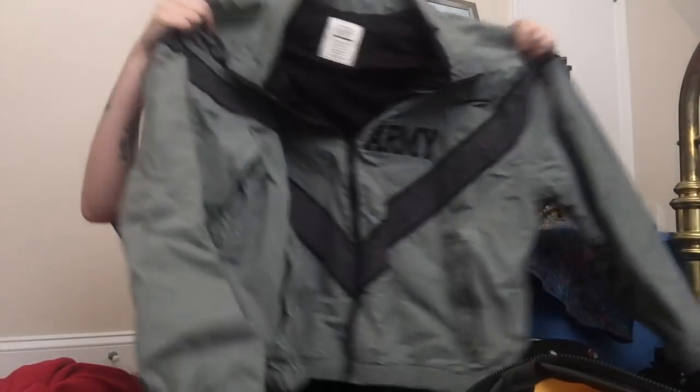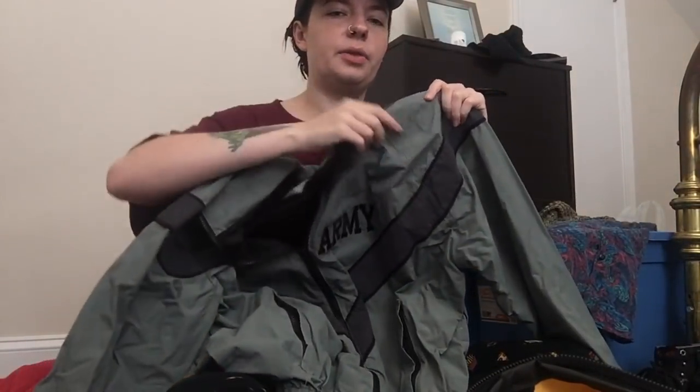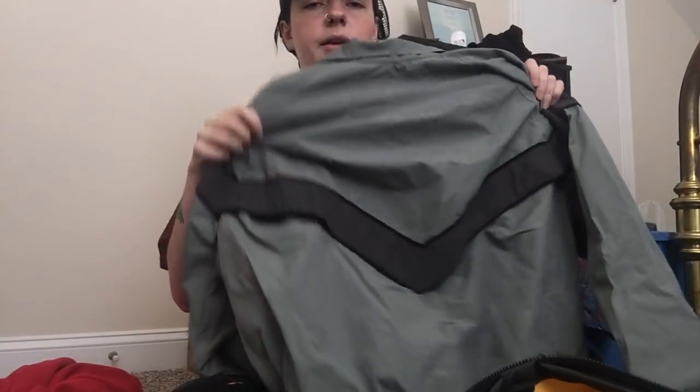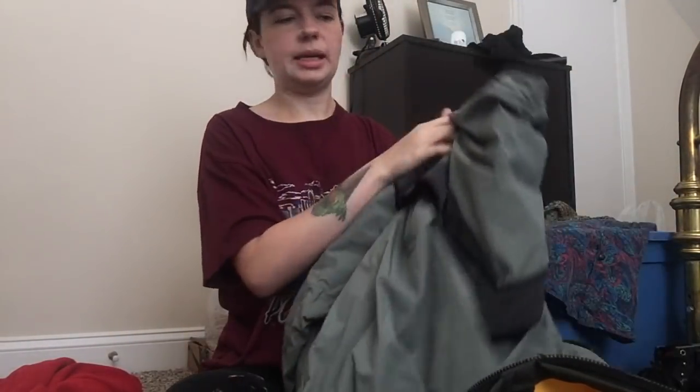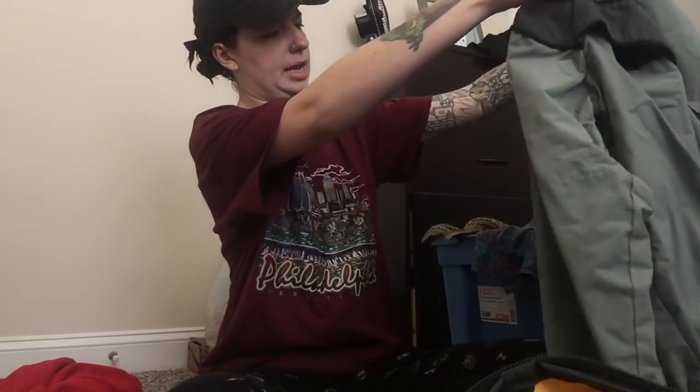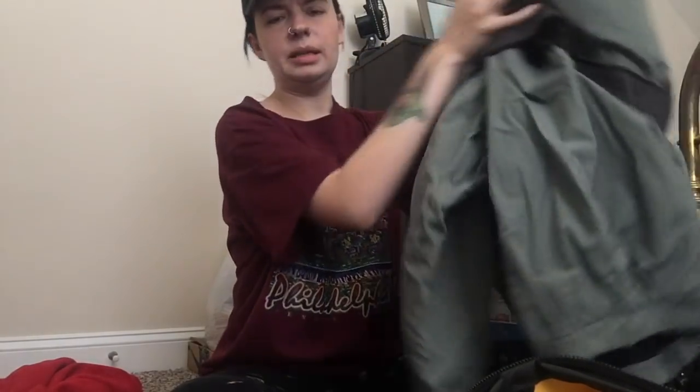Next up is one of my favorite pieces — just this thicker material windbreaker. Brand new condition. It's this vintage or retro army windbreaker. I just thought this was so cool — look at the back, amazing. This is a size large, and I think it's a women's, though it might be a men's.